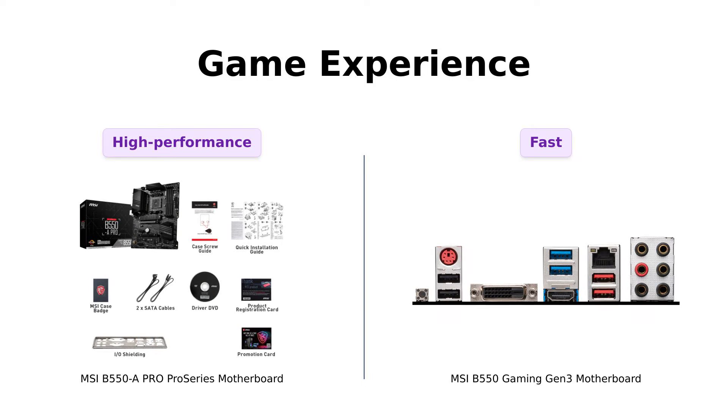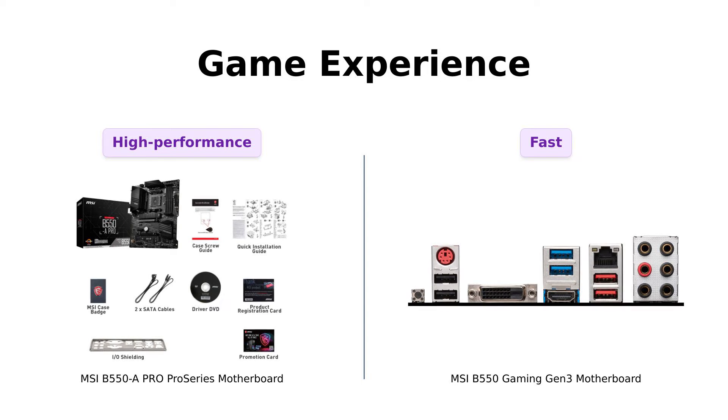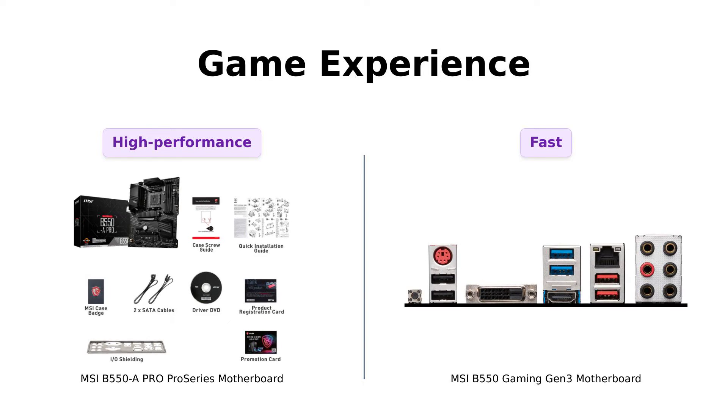Meanwhile, the B550 Gaming Gen 3 comes with Turbo M.2 Gen 3x4 and AMD Turbo USB 3.2 Gen 2.